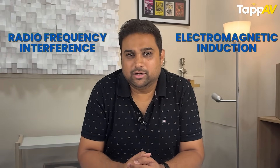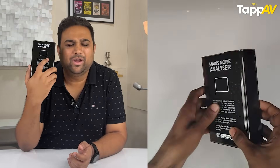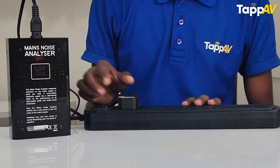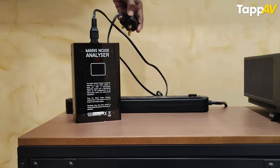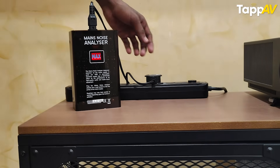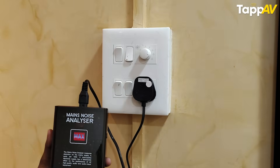All of this can be measured — we can actually test it. For that, I have got this small device called the Mains Noise Analyzer. All I have to do is plug this into any of the sockets I use with my AV gear. When you see the number on the screen, the higher the number, the worse the power supply is going to be. The objective is to try and stay in the green, which is typically under 200. So let's test various sockets with this Mains Noise Analyzer. All of this extra power noise is actually being fed to your system, eventually making the performance degrade day by day.